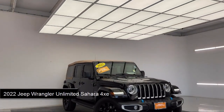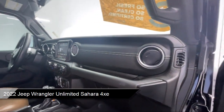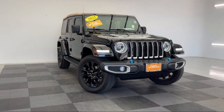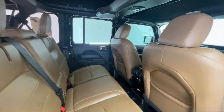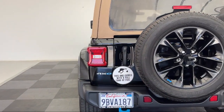It comes equipped with smart device integration, navigation, Apple CarPlay and Android Auto, privacy glass, quick order package 29P, lithium-ion traction battery, convertible soft top, leather steering wheel with auto tilt-away, LED headlights, auxiliary audio input, and has less than 10,000 miles on the odometer.